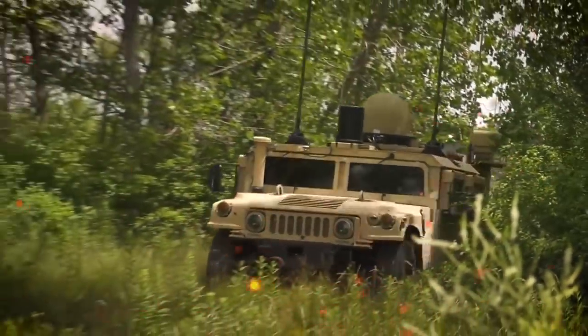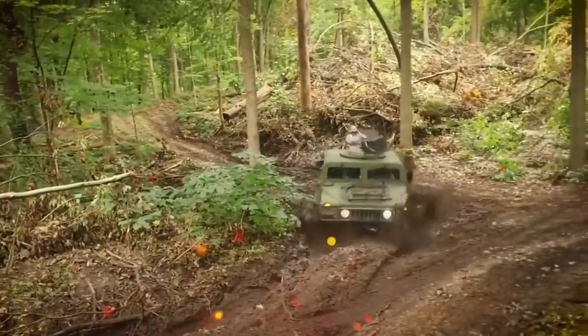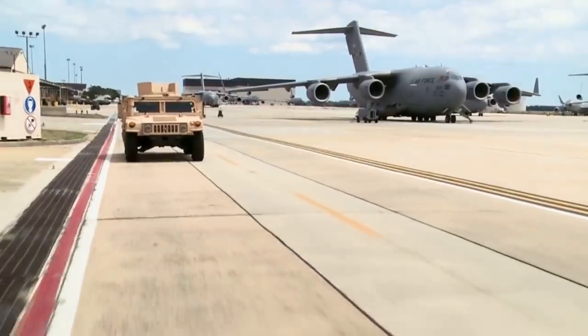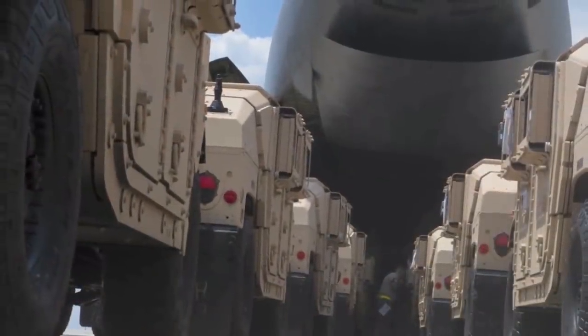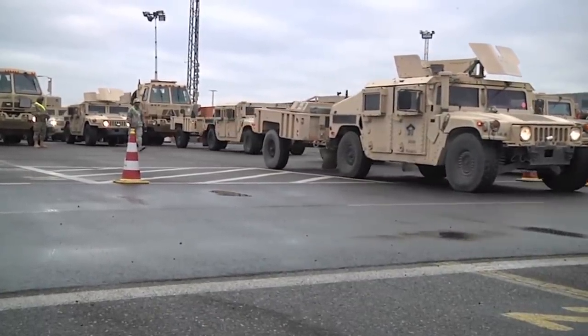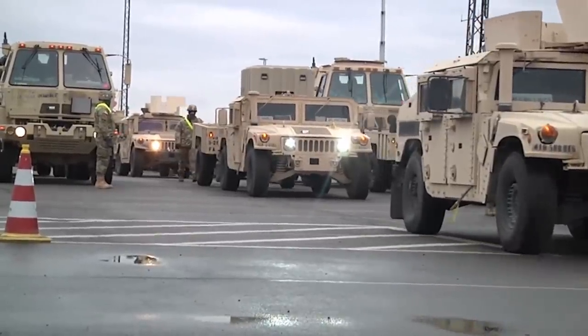Like the Jeep before it, the Humvee has become the symbol of military mobility. Also like the Jeep, it has been a platform for whatever was needed, from simple transport to anti-aircraft mounts. While more armored and durable vehicles are taking up the higher-risk roles of the noble Humvee, it's still the backbone of a mobile military.